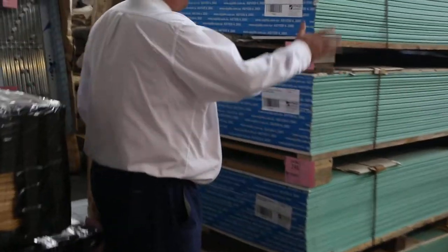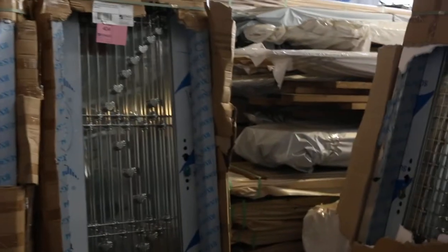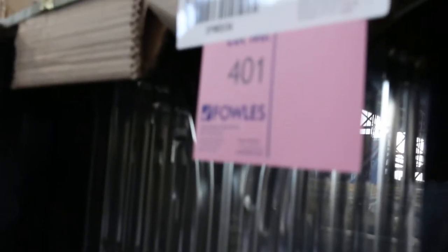Got some moisture resistant plasterboard sheets — four nice big packs of that, 25 sheets in a pack. We swing past there to a little alcove here where we've got some metal frame with stainless steel doors. Have a look at these — these are absolutely magnificent, they'll be worth thousands of dollars and they'll go for a fraction of that price at the auction tomorrow.